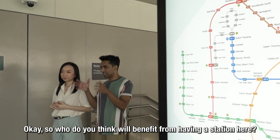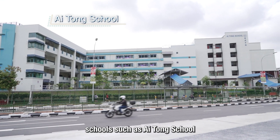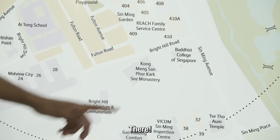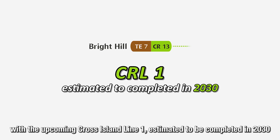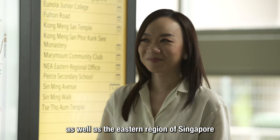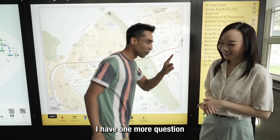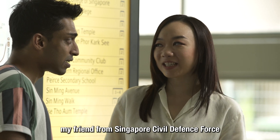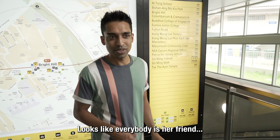Bright Hill Station primarily serves the industrial estate of Singming, and schools like Ai Tong and Peirce Secondary School also benefit. The station will become an interchange once the upcoming Cross Island Line, estimated to be completed in 2030, opens — providing direct connection to the city centre and eastern regions of Singapore. Kishan spots Jamal waving and reveals he's a friend from the Singapore Civil Defence Force.